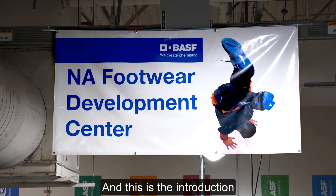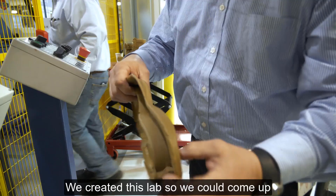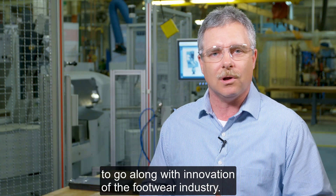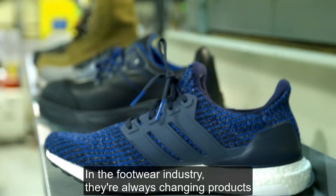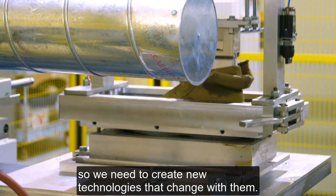I'm Mike Troupon, the technical manager at BASF in Wyandotte, Michigan, and this is the introduction of our North American Footwear Development Center. We created this lab so we could come up with new products for our customers and be innovative to go along with the innovation of the footwear industry. In the footwear industry, they're always changing products, so we need to create new technologies to change with them.